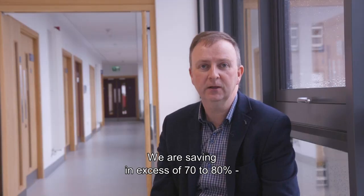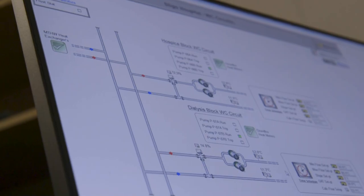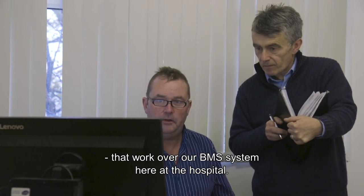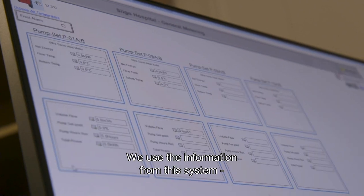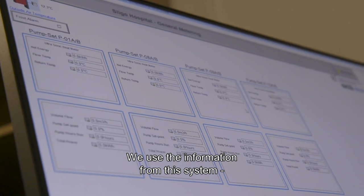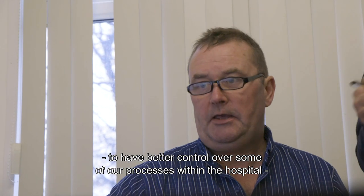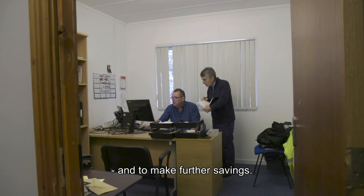We are saving in excess of 70 to 80% on electrical usage on our pump technology. The new pumps are controlled by BACnet communications cards that work over our BMS system here at the hospital, and we use the information from this system to have better control over some of our processes within the hospital and to make further savings.